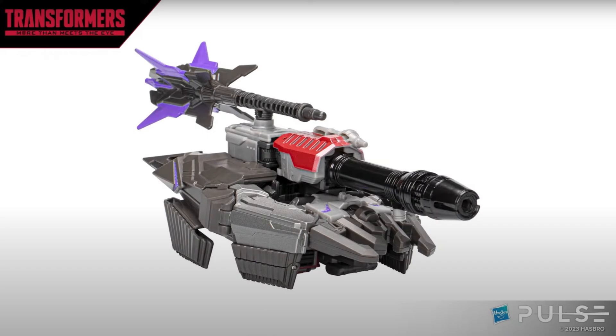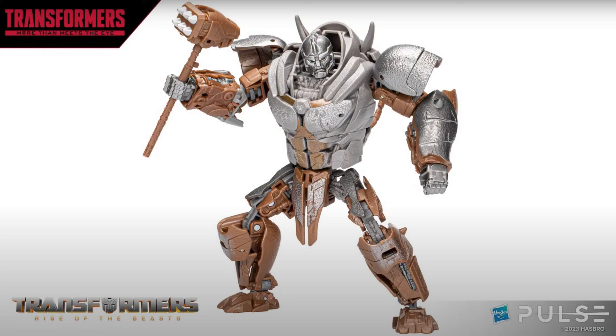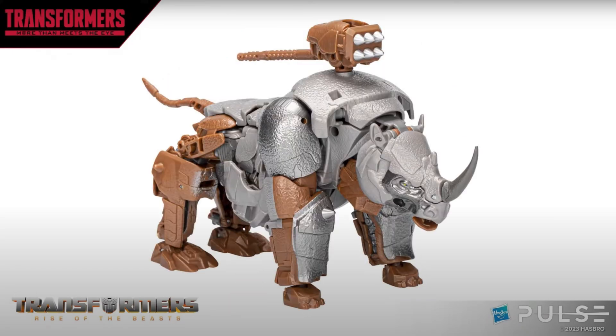Moving on to some Rise of the Beasts stuff — they showed off voyager Rhinox and this looks so sick! I'm so pumped for this. It looks really awesome. He's got little legs right there but it's not really bothering me that much — it still looks really dope. I love the gunmetal grays, the silvers, the browns on this thing. It looks like it's going to go really well with my Cheetor figure, which I will be reviewing.